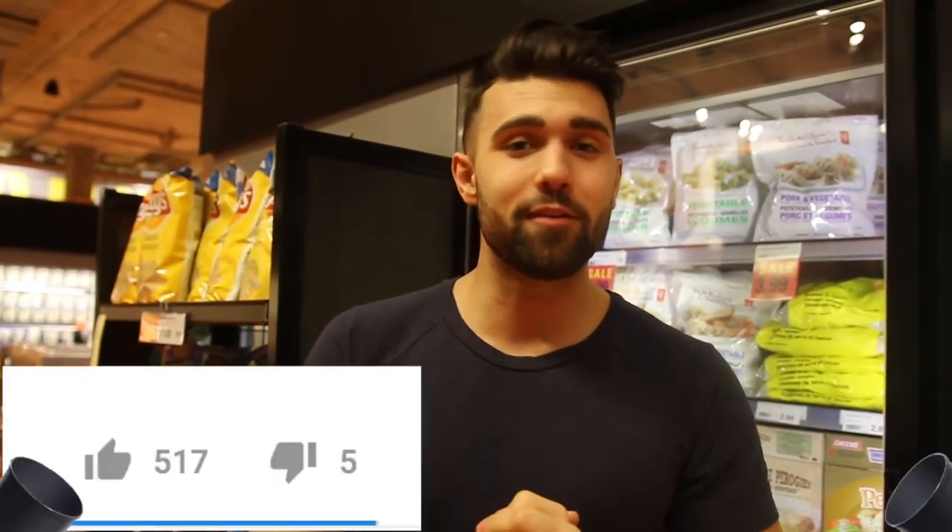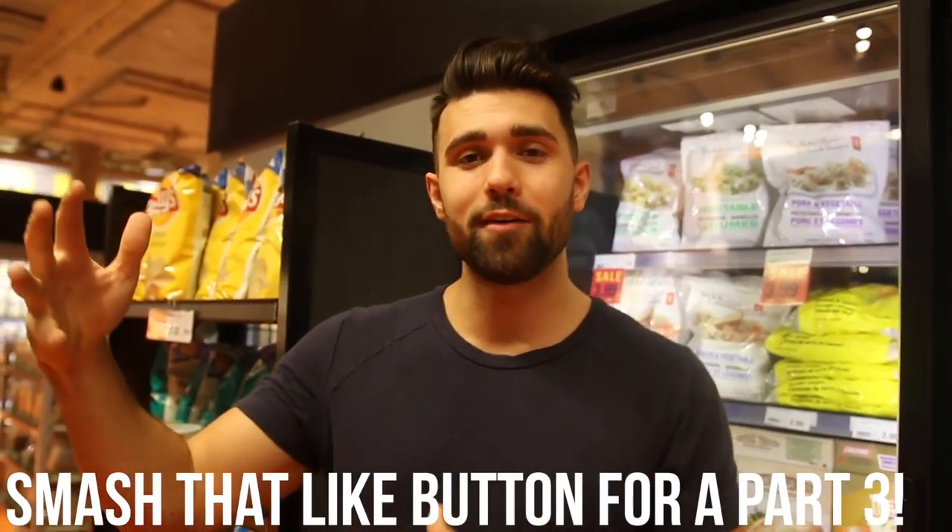We're going to show you guys the top foods to gain muscle. This video is happening because you guys smashed the like button in the last video — it went way over the like goal of 500 likes. If you guys want to see part 3, give this video over 500 likes.